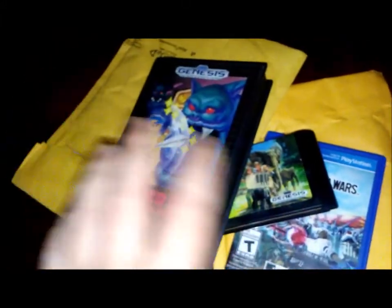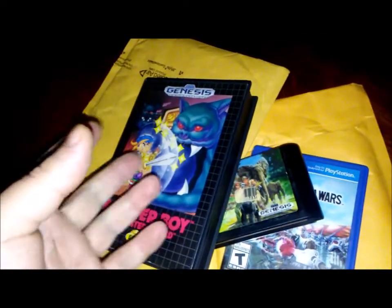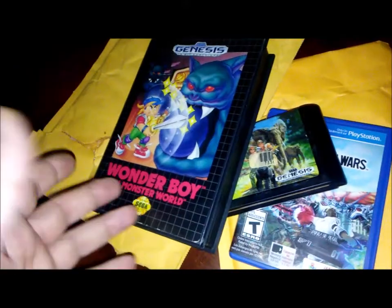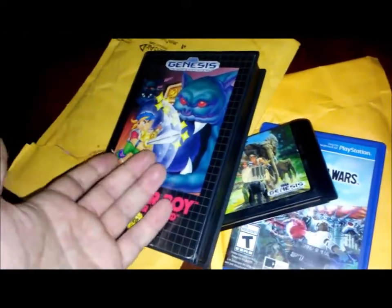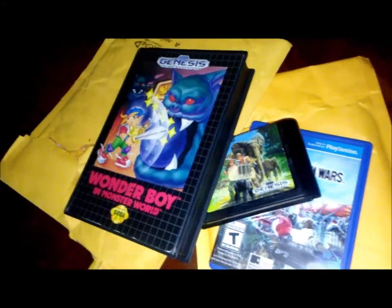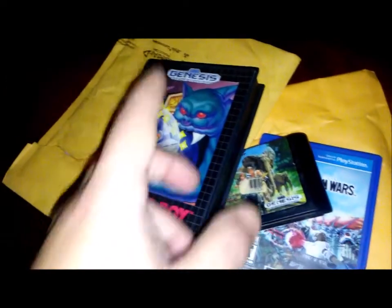Basically what I'm doing is selling the stuff I don't want and getting the games I do want — games I'm actually going to play. Getting rid of the shovelware — I'd rather have one great game than 30 games sitting on a shelf I don't care about. These are all going to stay in my collection and be played. I played a little bit of Growl already — really fun game. Alright, until the next one, Sam out, thanks for watching.